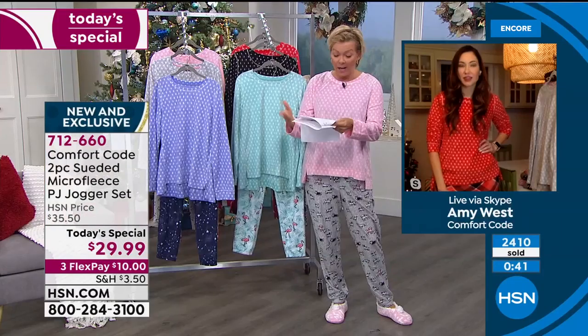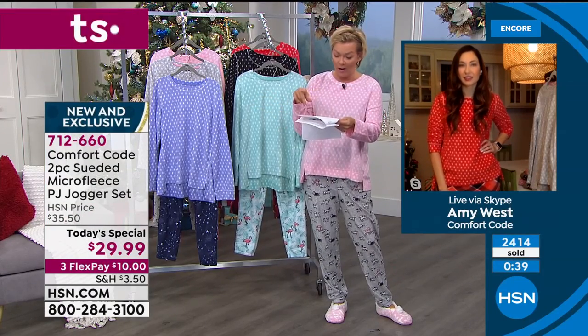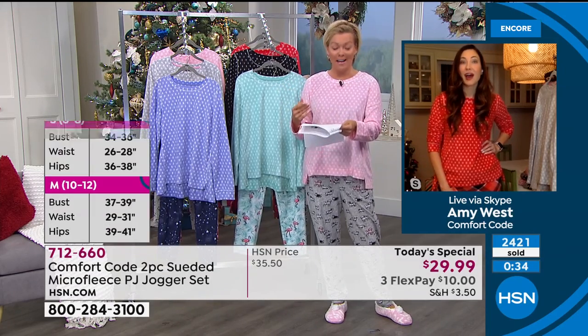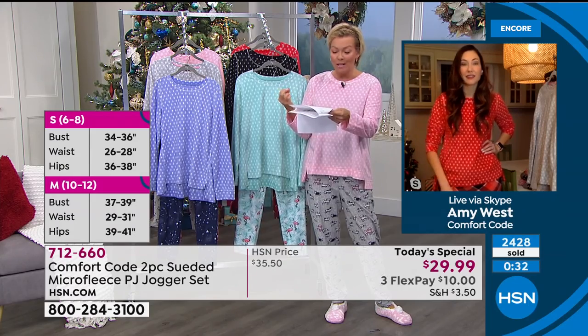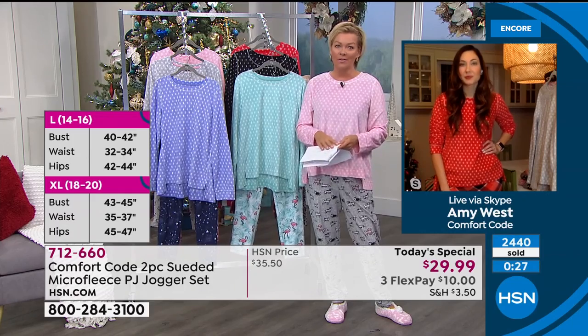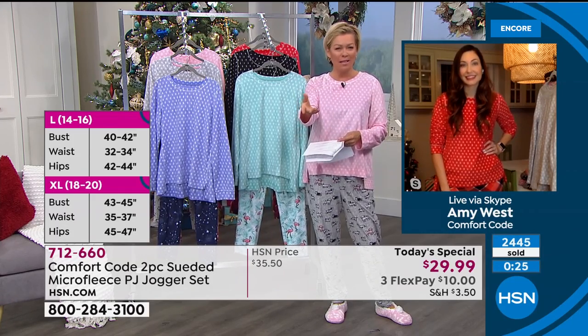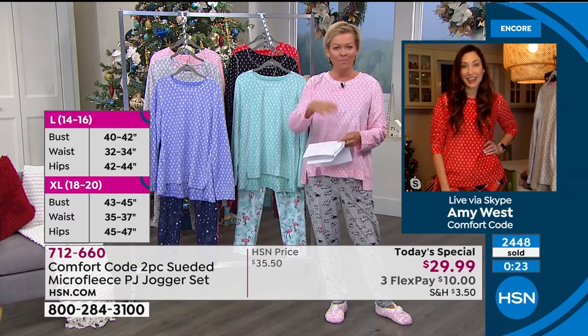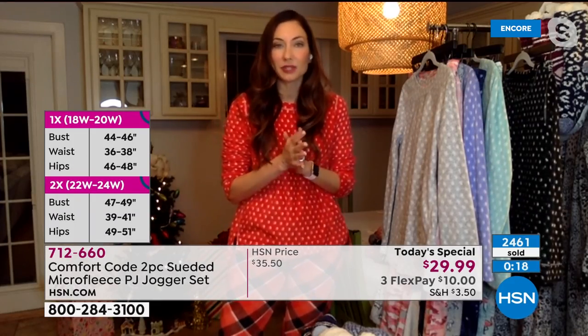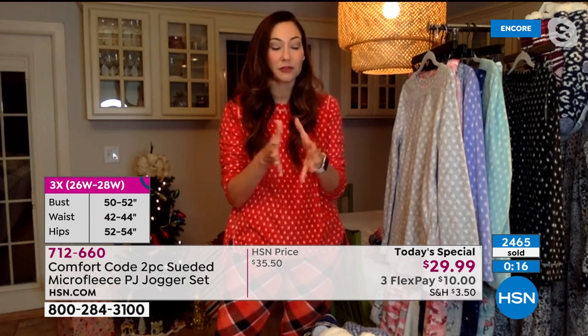I'm wearing the medium — you can go either way. I was reading some comments from the last PJ set we offered, Amy. One lady said: these are very nice for hanging around the house as lounge wear. I usually buy a medium, but I got an extra large because that's all that was left — and it fits fine. Very forgiving and roomy, lots of stretch, the fabric is so soft, great value.